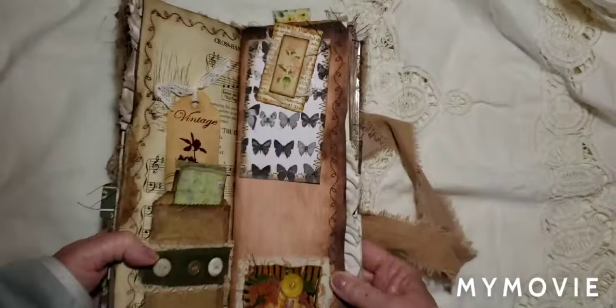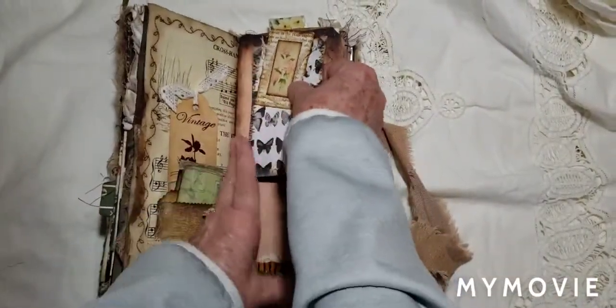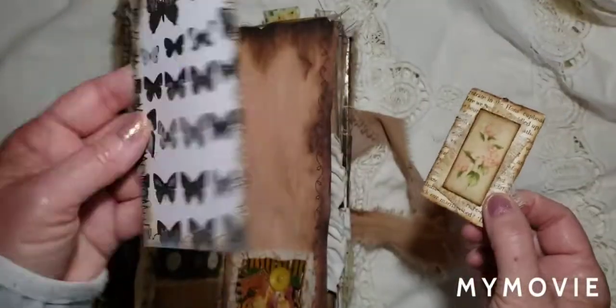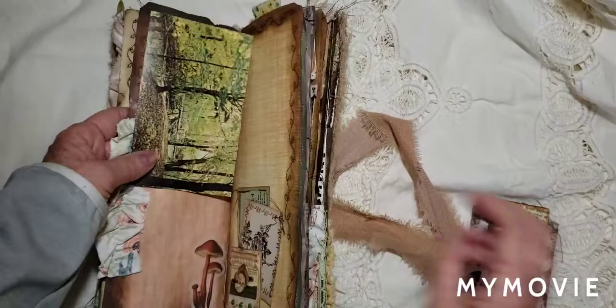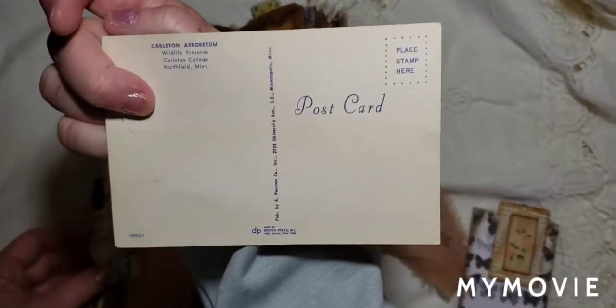And here we have some more collaging here — lots of fibers, a key, fabrics, buttons. And then I think this is a paper clip. It is! Pretty little paper clip. And it has this little journal card with some fun stitching. And then that held this postcard on, too. I love vintage postcards.